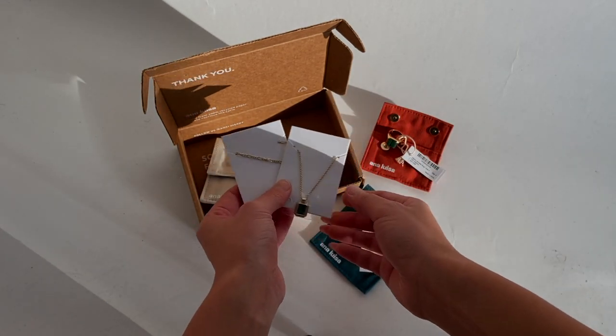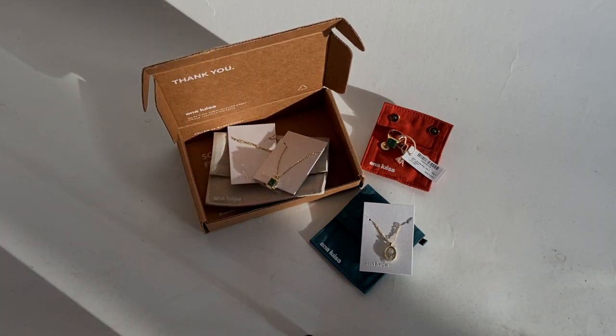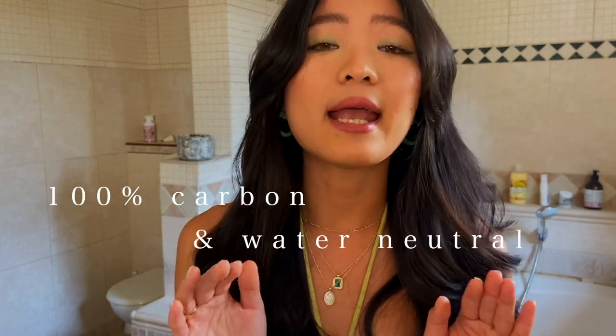I love that they're thoughtful enough to include these pouches in their gift boxes. On top of that, they are 100% carbon and water neutral — it's great to support companies with high environmental awareness. I'll link all my pieces in the description below, and I have a discount code for you: use code SHARER10 to get 10% off from Anna Louisa.